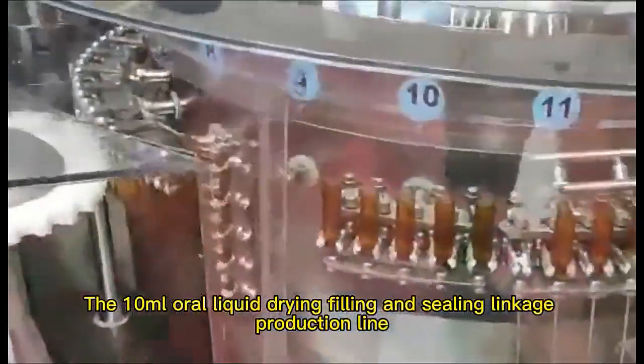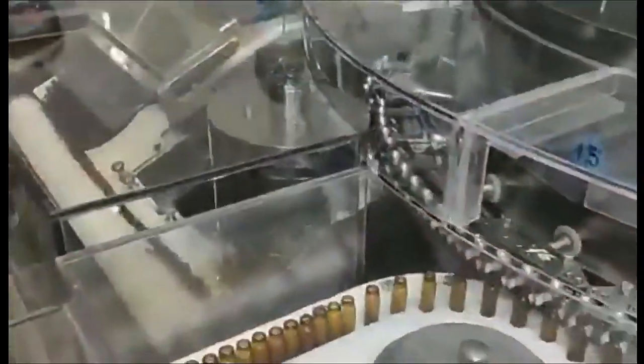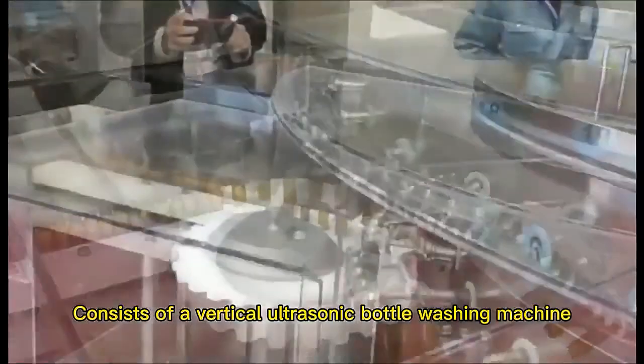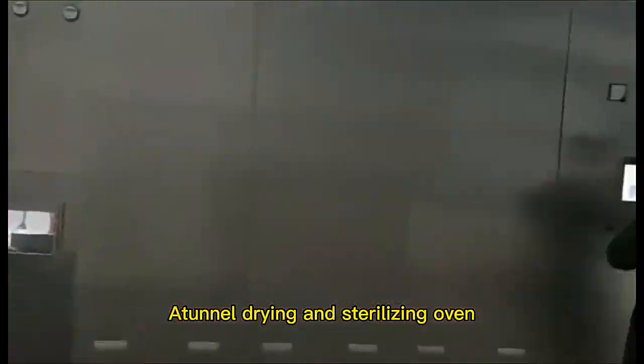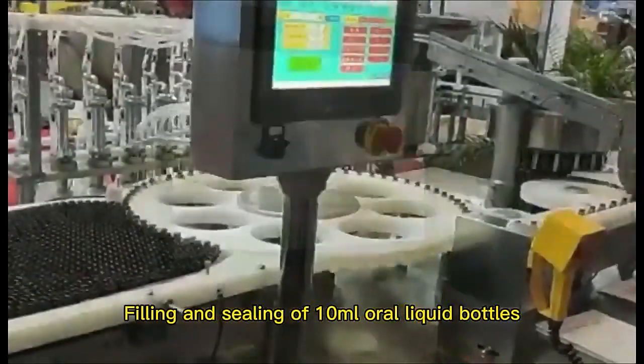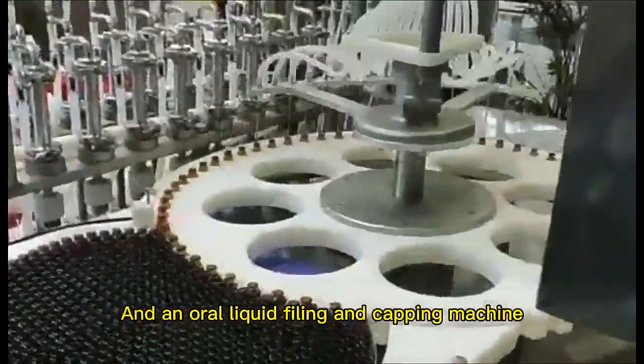The 10ml Oral Liquid Drying Filling and Sealing Linkage Production Line consists of a vertical ultrasonic bottle washing machine, a tall drying and sterilizing oven, filling and sealing of 10ml oral liquid bottles, and an oral liquid filling and capping machine.